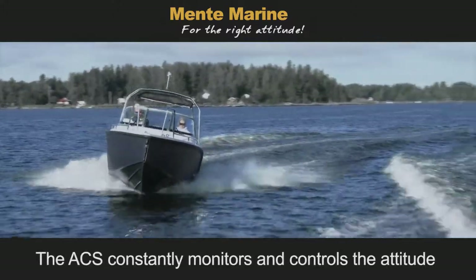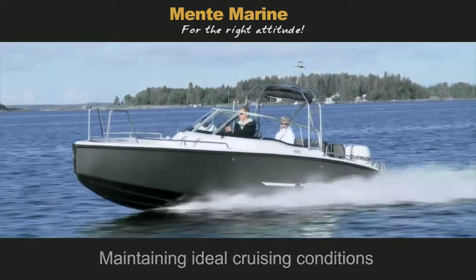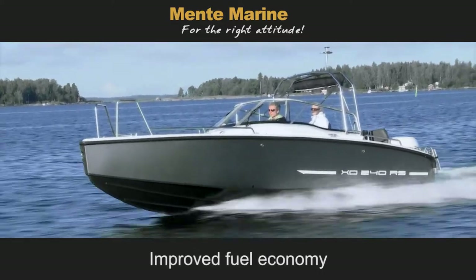The ACS constantly monitors and controls the attitude, maintaining ideal cruising conditions, promoting increased stability and safety, and improved fuel economy.